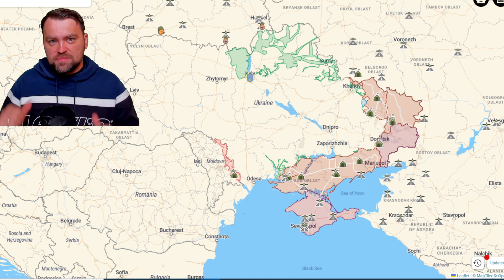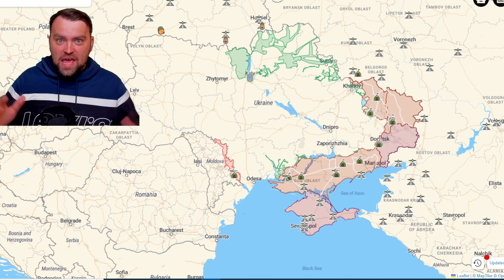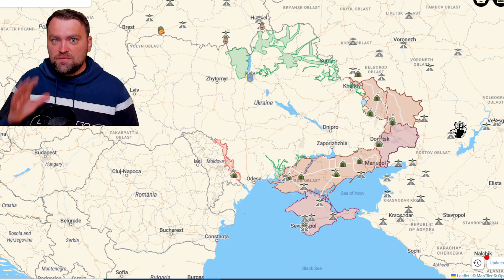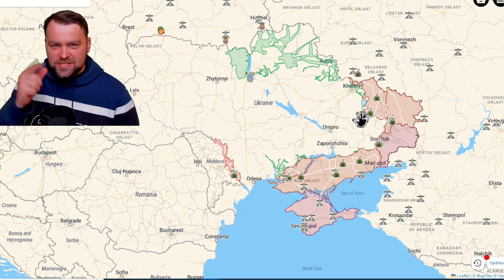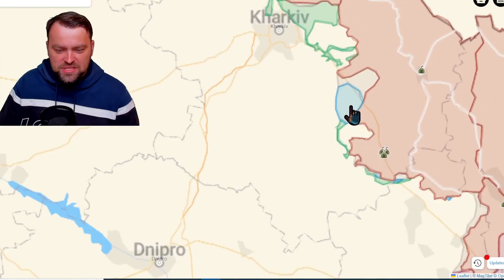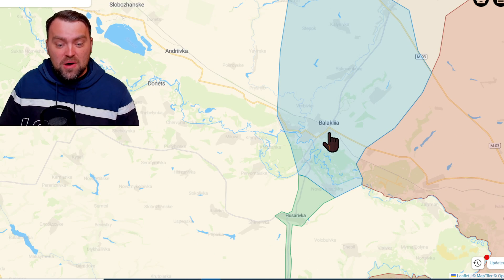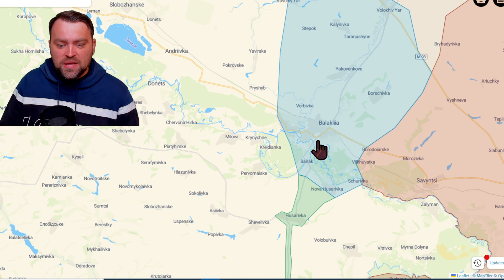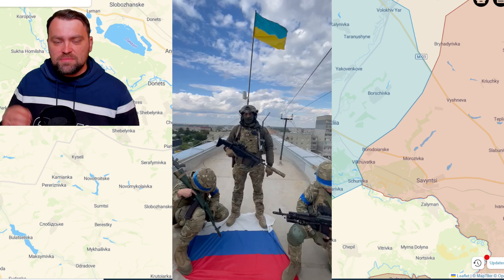Hello my friends and welcome, my name is Dennis and this is the latest update from Ukraine. Today we have a huge success for the Ukrainian army, and you may spot it even from this scale. Just look at this yellow plum here near Kharkiv. Let's zoom in to that particular place — it's been confirmed that the Ukrainian army took Balaklia city today. It's quite a big one in this territory.